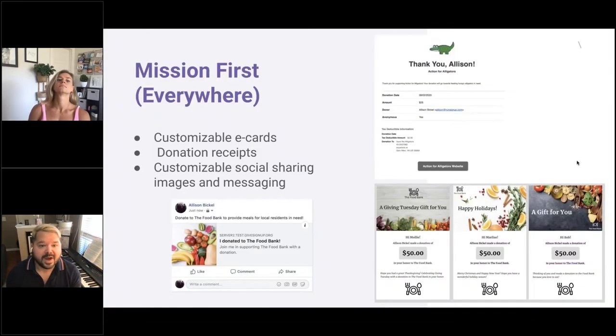Your mission is first everywhere — in customizable e-cards like Giving Tuesday, Happy Holidays, or Gift for You e-cards that you can customize and make look very cool. We also have customizable donation receipts, which can include your logo. And we have customizable social sharing images and messaging — you provide the image and can give your supporter a preloaded message they can choose or adjust themselves.